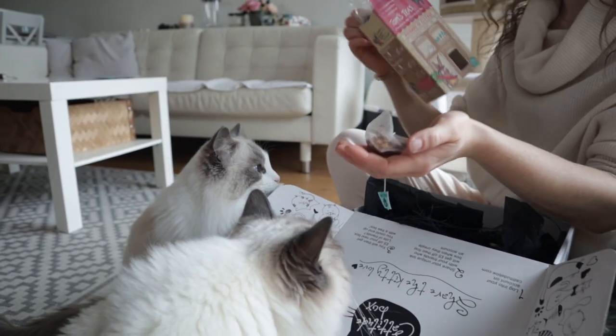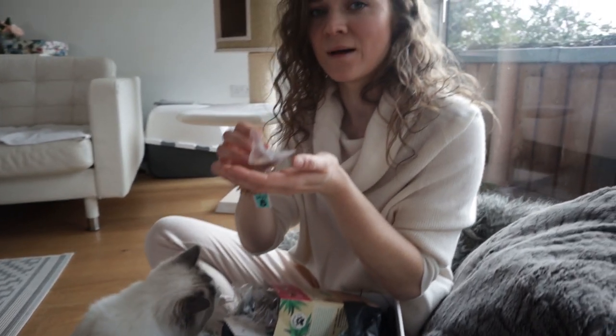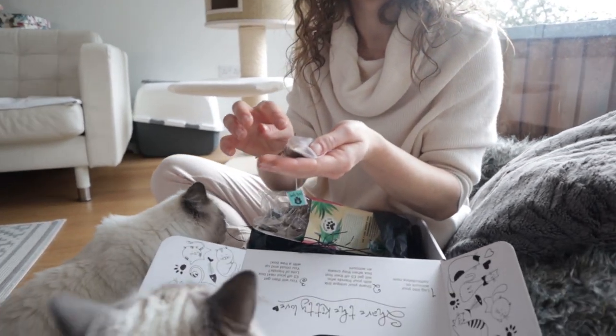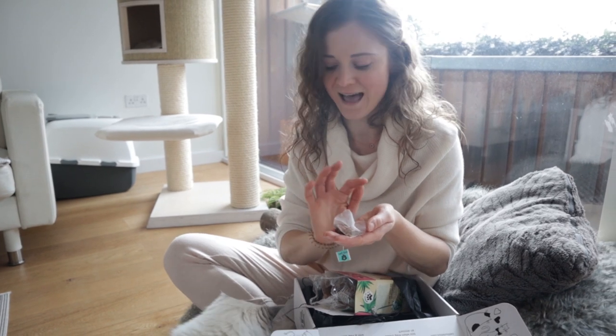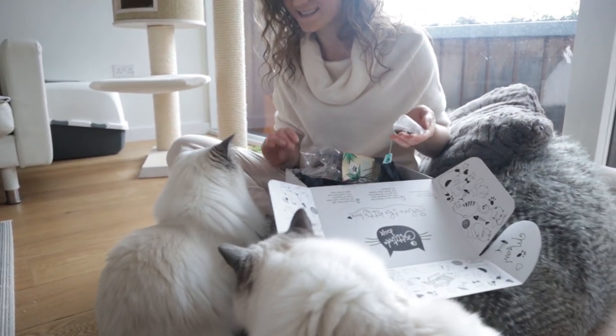Hang on — rhubarb and custard. I think this is like custard. It actually smells amazing and I love teas that are, like, real — not just like milled something with a little bit of flavour. It's actually pieces of something real. Hey, hang on — what are you stealing here? Very excited for that.